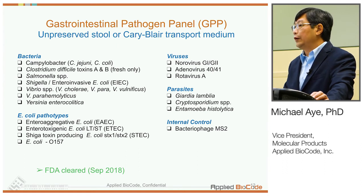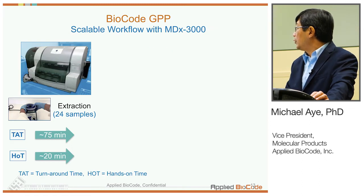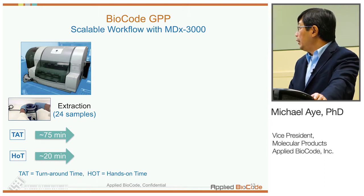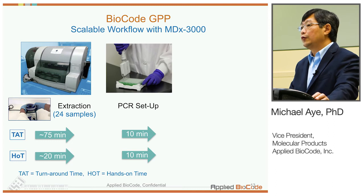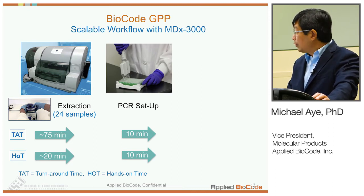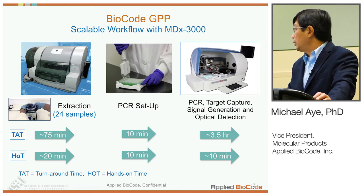This panel was FDA cleared in 2018, about a year ago. In terms of workflow, handling stool specimens requires front-end sample prep, which takes up most of the hands-on time. After that, it goes onto EZMAC for extraction and manual PCR setup — essentially just transferring extracted materials into a 96-well plate. The plate is sealed and goes onto our system, which performs PCR, target capture, signal generation, and optical detection.